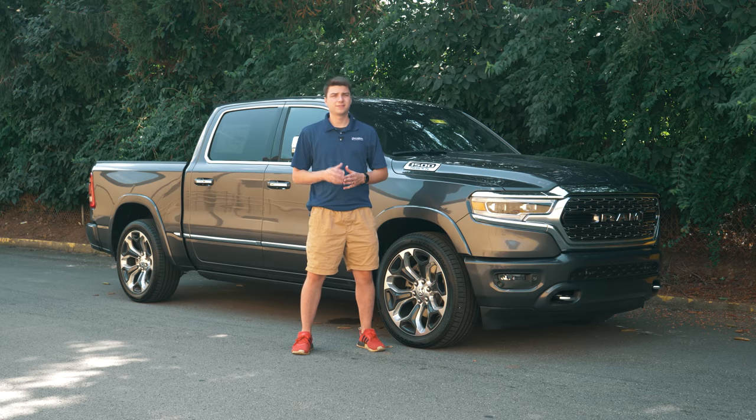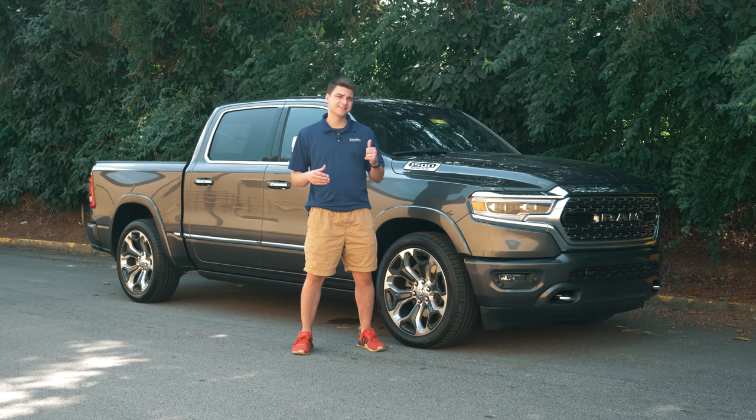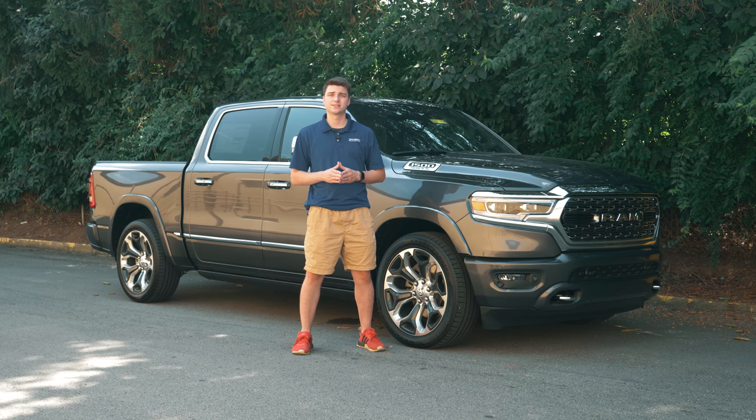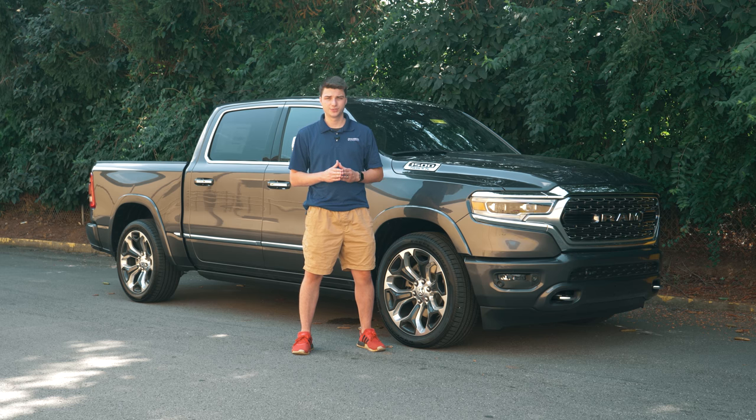And there you have it — the top five hidden features inside the 2019 RAM 1500. If we missed one, tell us in the comments below. Drop a like if you loved the video, and don't forget to subscribe for more content on the 2019 RAM 1500 and all RAM models. We'll see you in the next one.